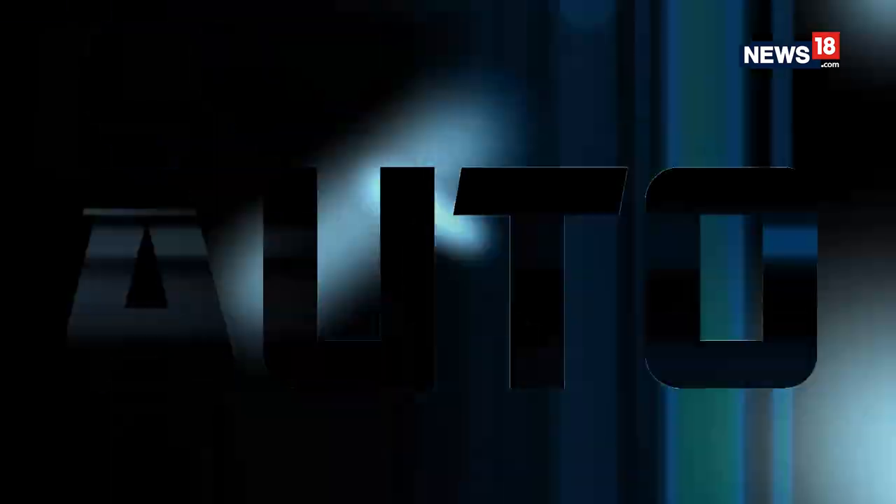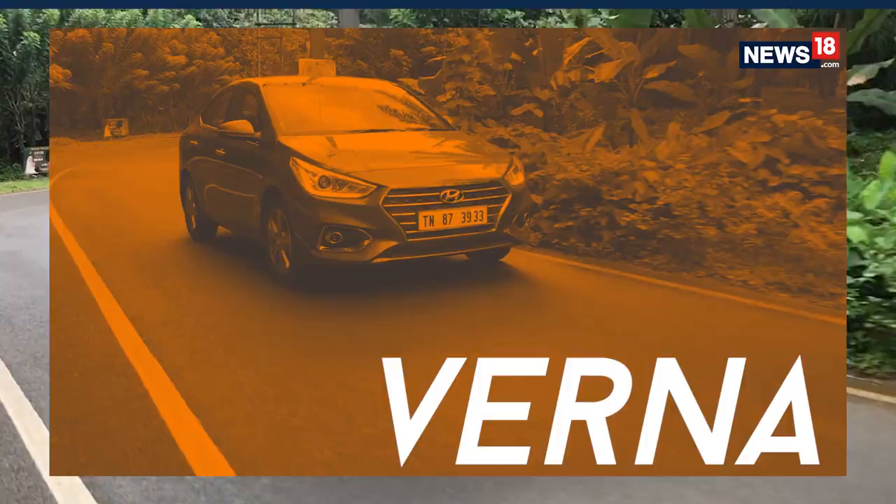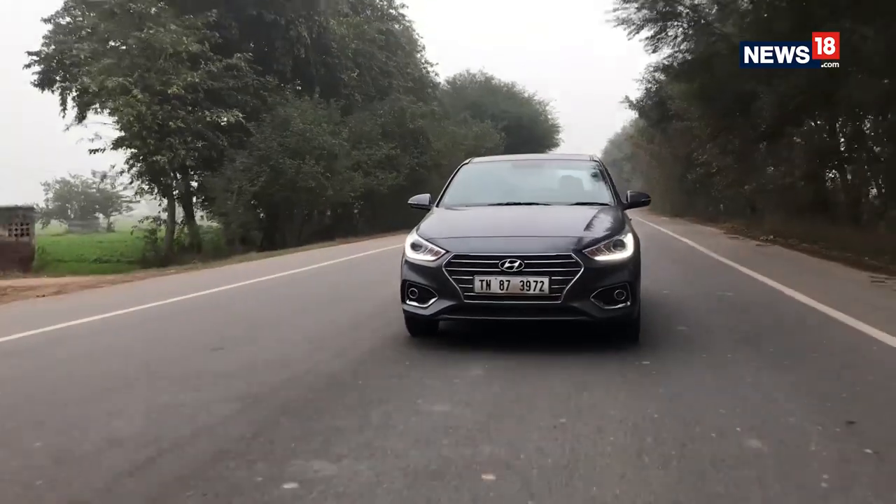For the past two weeks on the Tech and Auto Show, we've been showcasing our special series called the Hyundai Weekender, and up next we bring you the last and final edition of this series. Welcome to another edition of the Hyundai Weekender, but this time around we're not taking you anywhere — we're telling you how you can be a better driver when you plan for your weekend. I'm Siddharth Sharma and joining me is Nikhil Chawla from the Unbiased Blog. Point number one of being a better driver is...